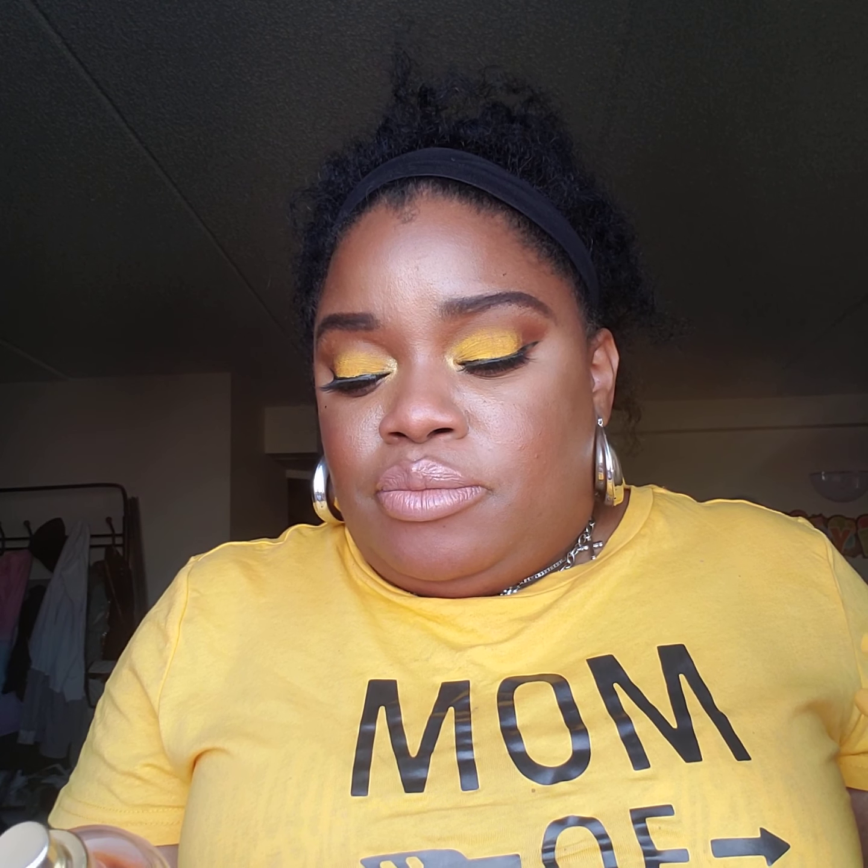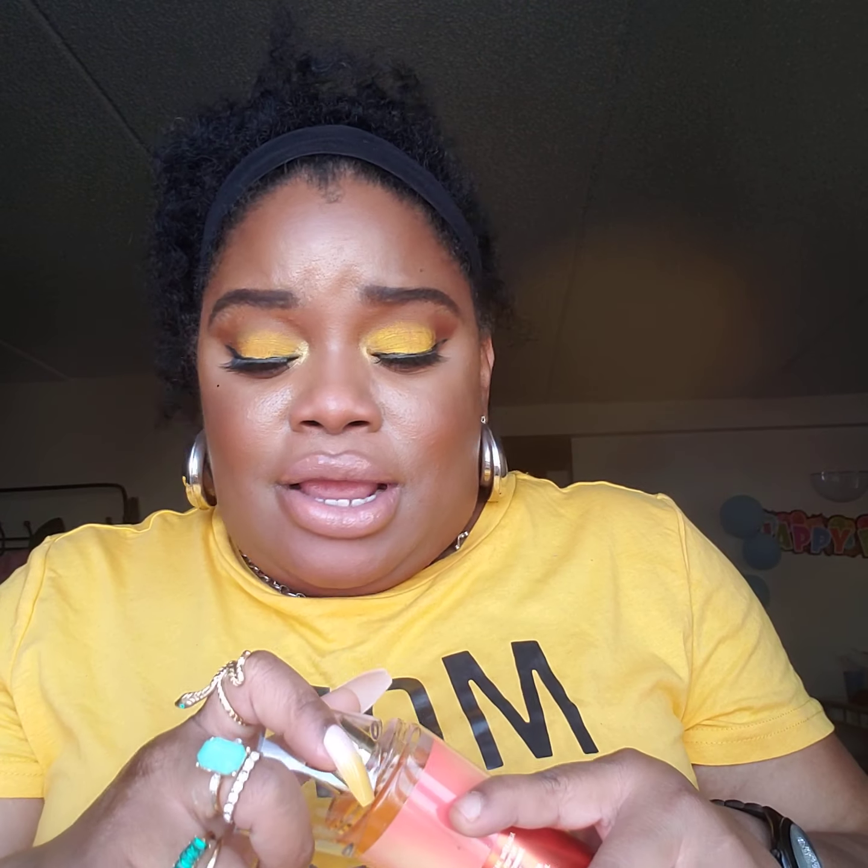Another scent that I wish I would have picked up during the SAS is Sunshine and Mimosa. I love this scent. It consists of Bright Bubbly Champagne and Fruit Citrus. I love this — this is a sweet scent. I like sweet scents, so that's Sunshine and Mimosa.